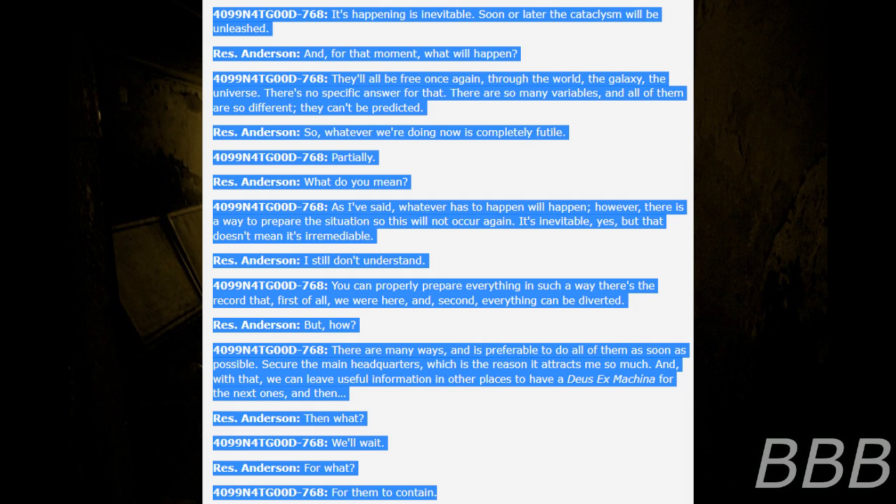"So whatever we're doing now is completely futile." "Partially." "What do you mean?" "As I've said, whatever has to happen will happen. However, there is a way to prepare the situation so this will not occur again. It's inevitable, yes. But it doesn't mean it's inescapable." "I still don't understand." "You can properly prepare everything in such a way that there is a record that, first of all, we were here. And second, everything can be diverted." "But how?" "There are many ways, and it's preferable to do all of them as soon as possible. Secure the main headquarters — which is the reason it attracts me so much. And with that we can leave useful information in other places to have a deus ex machina for the next ones." "And then what?" "We'll wait." "For what?" "For them to contain. End all."